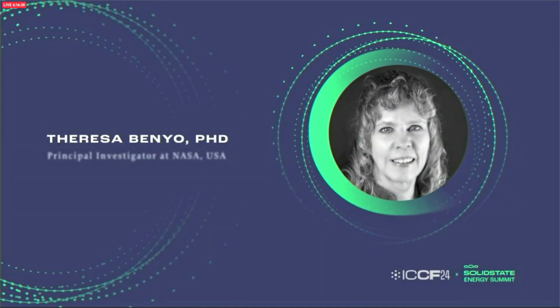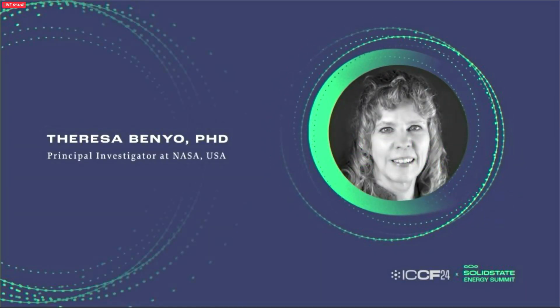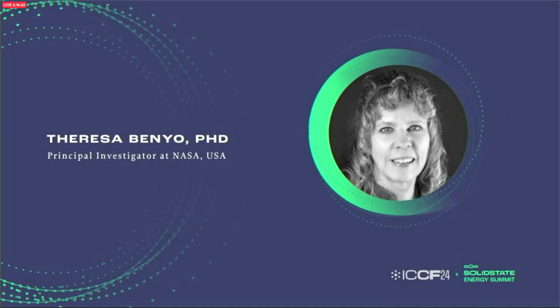Now, please welcome to the stage Teresa Benio. Thank you. Good afternoon. I'm super happy to be here.